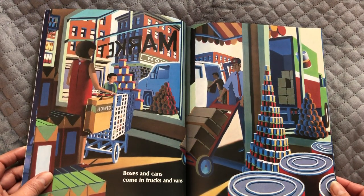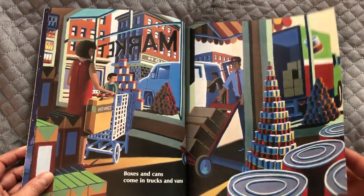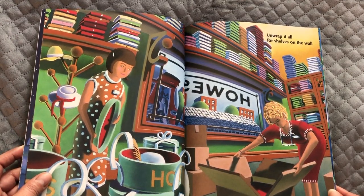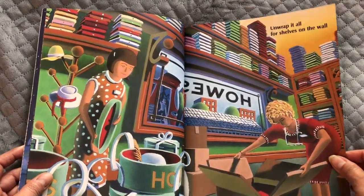Boxes and cans come in trucks and vans. Unwrap it all for shelves on the wall. If you're really good at reading backwards, you can kind of see what the stories are called.